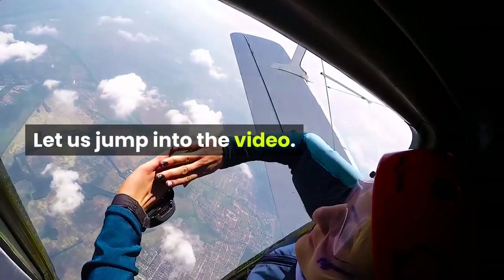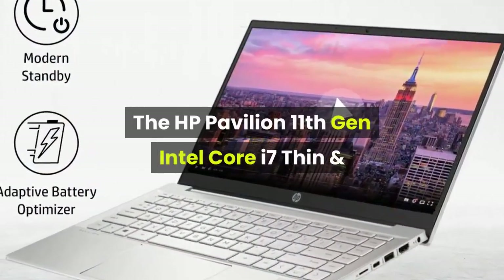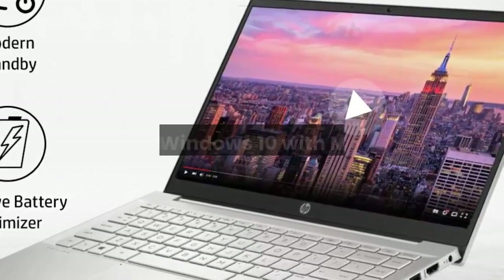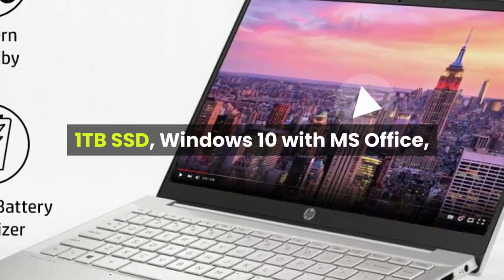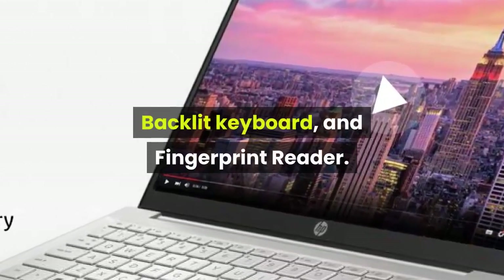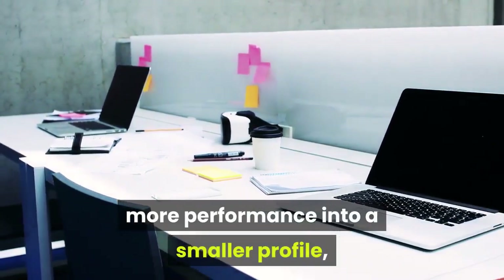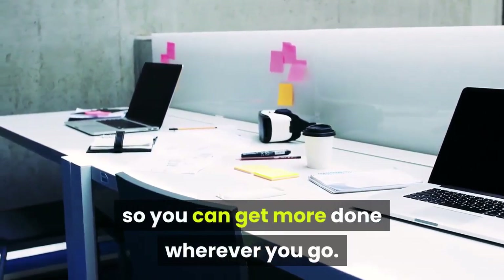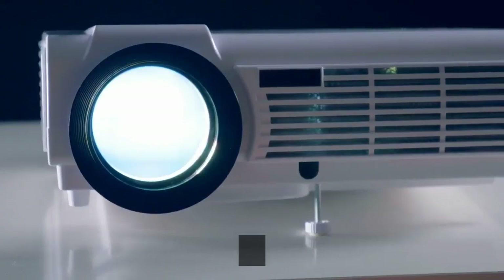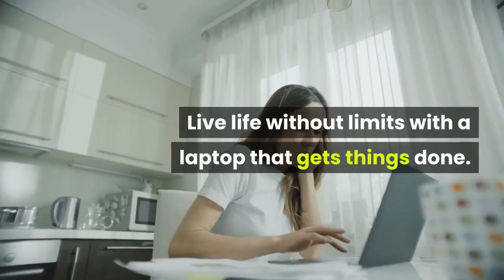Let us jump into the video. The HP Pavilion 11th Gen Intel Core i7 thin and light 14-inch FHD laptop comes with 16 gigabytes RAM, 1 terabyte SSD, Windows 10 with MS Office, backlit keyboard, and fingerprint reader. The latest Pavilion 14 laptops pack more performance into a smaller profile so you can get more done wherever you go. Enjoy mind-blowing entertainment with a micro edge screen and audio by Bang & Olufsen — live life without limits with a laptop that gets things done.